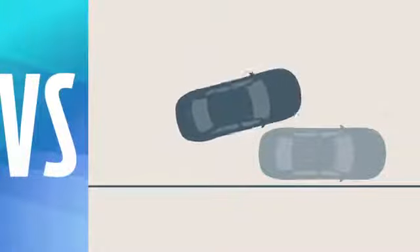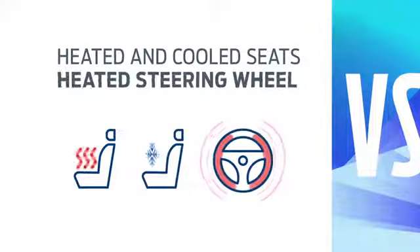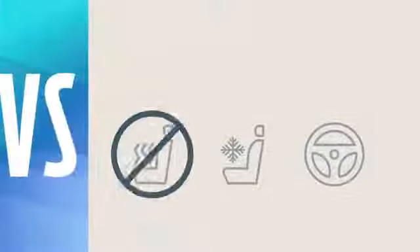Camry uses a more hands-on approach. Fusion even has available heated and cooled front seats and a heated steering wheel. Camry doesn't deliver the same.